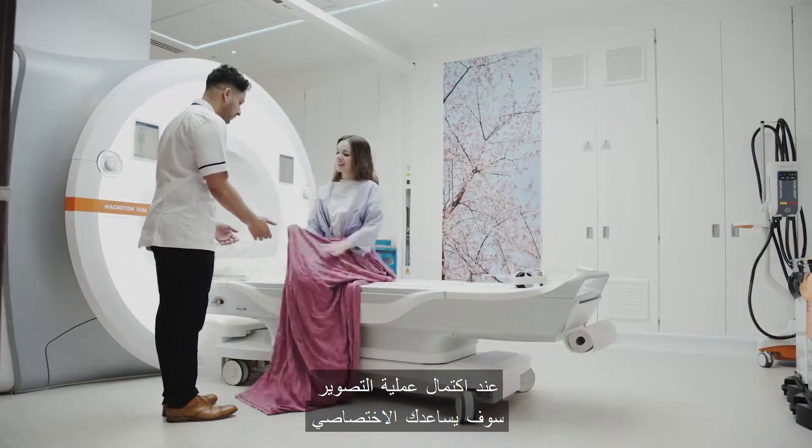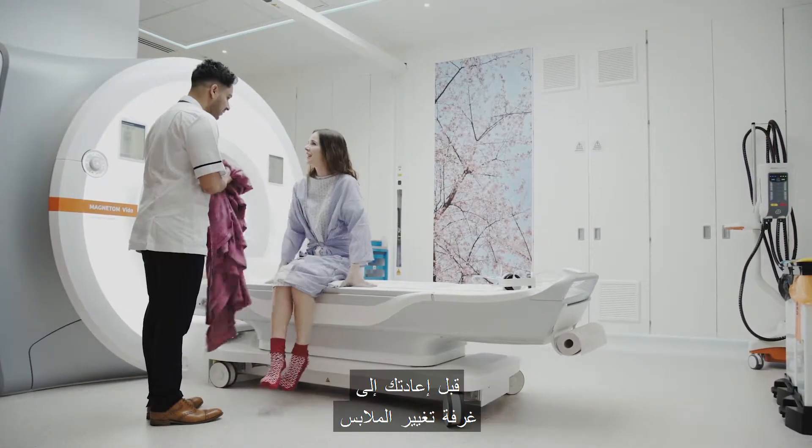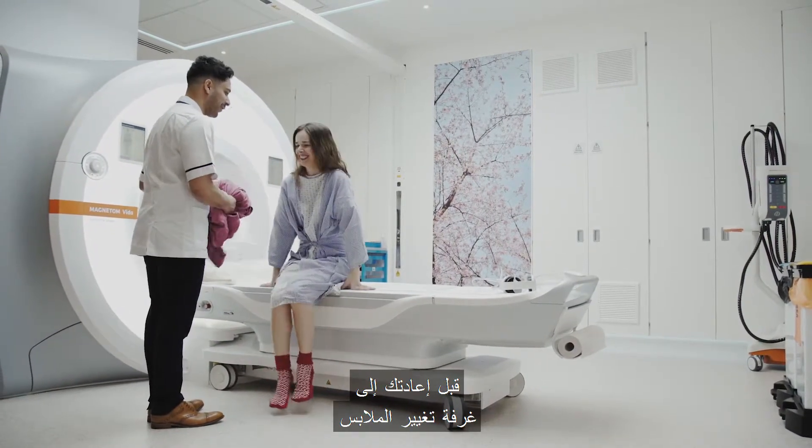Once your scan is completed, the radiographer will assist you before taking you back to the changing room.